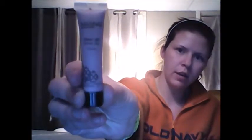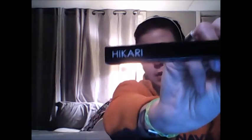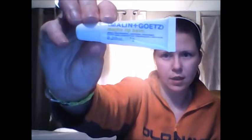Next is Hikari eyeliner in the color Storm — it's just an eye pencil. I've been trying to do more with eyeliner so that's exciting. And then I have Malin and Goetz mojito lip balm — daily protection soothing treatment with fatty acid absorption technology, whatever that is. I love a good lip balm, so that's great.